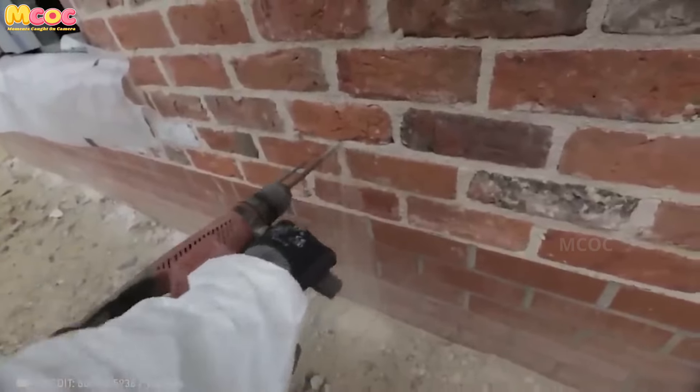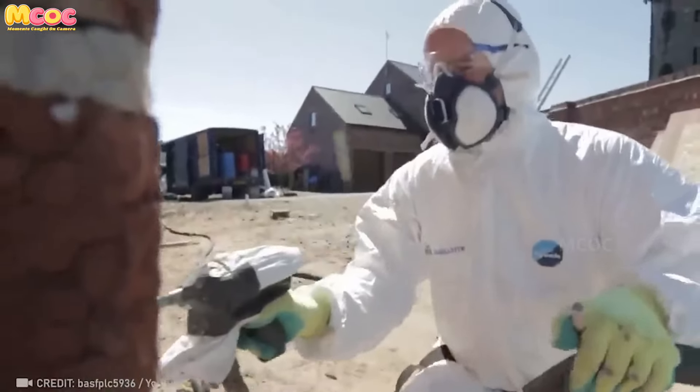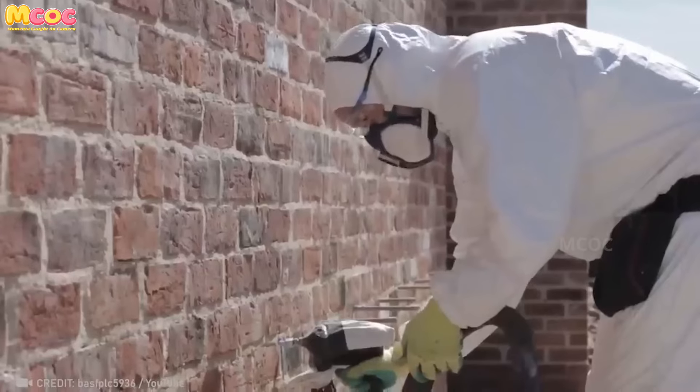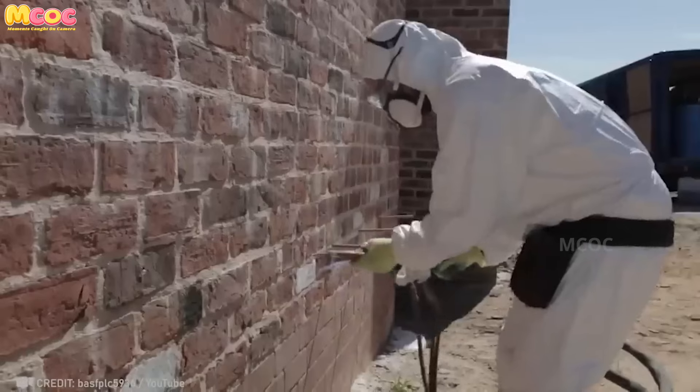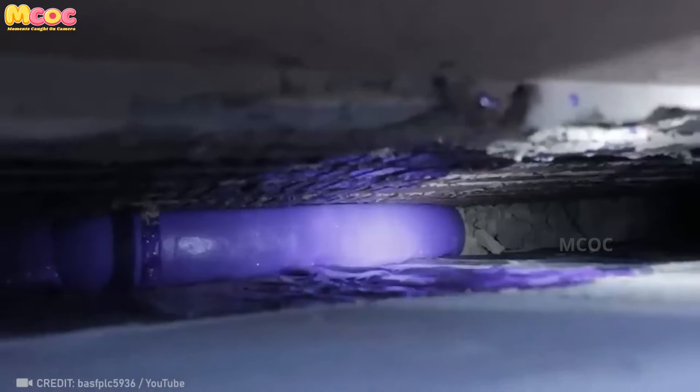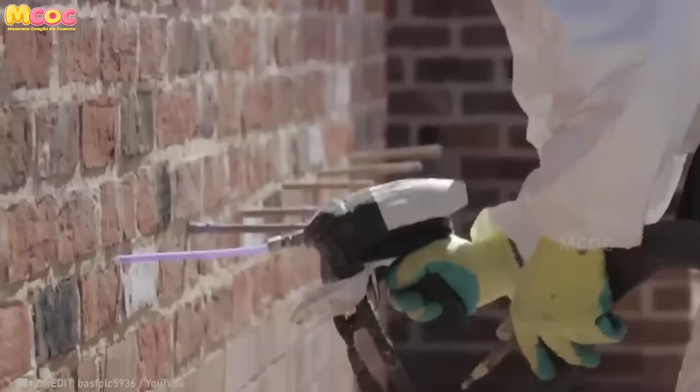With wall-tight insulation, the battle against moisture and fungus isn't just won — it's avoided altogether. Imagine a fortress so impervious it protects your home from the elements within minutes of application. This is not just insulation; it's a shield for your sanctuary.